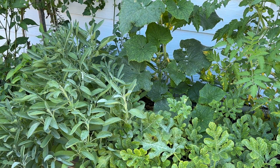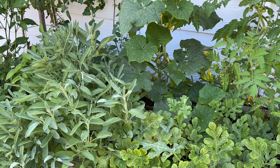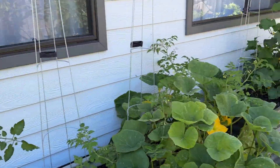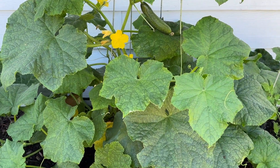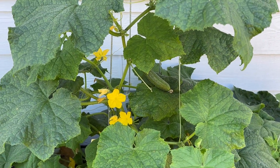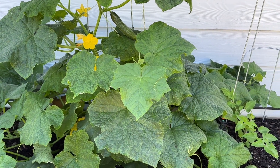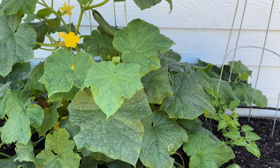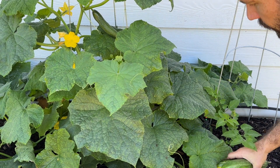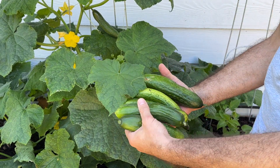We've still got at least one or two more growing on there — more to come. And a lot on that other one — probably another three or four that I can see, plus a big one that's almost ready to pick — another day or two. Now I've got to figure out what I'm going to do with all these cucumbers. Maybe a Greek salad or something. Oh yeah, not a bad haul of cucumbers!